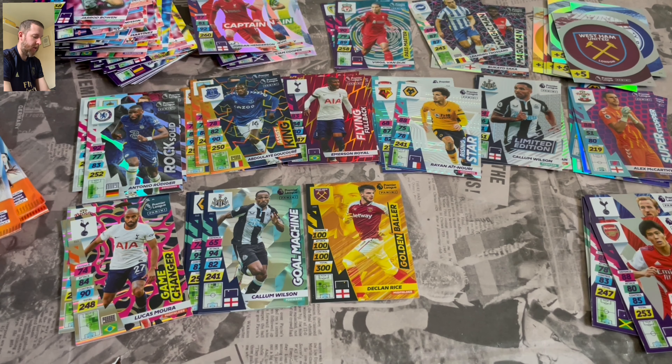Norwich badge and Passmaster. Come on — hit that like button, give me some good luck going into these last few packs. Oh, I've got five regulars, nothing exciting. Fans' Favourite Bruno Fernandes — I thought that was going to be the Ronaldo Golden Baller. No such luck. Come on, let's have an Ultimate. Diallo — should have at least got one Ultimate because they're 1 in 18. Brighton badge and Gold Machine with Pukki.